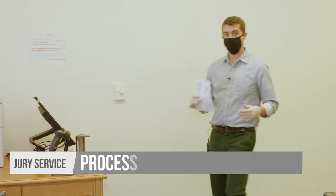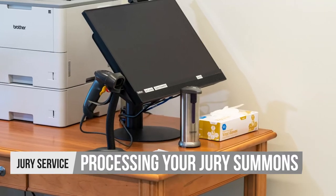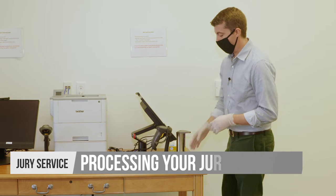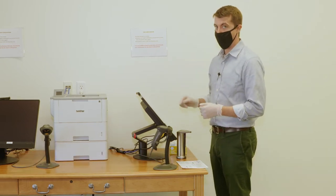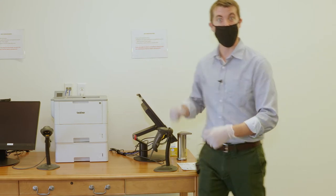Bring your jury summons to this kiosk inside the jury room, where they have gloves and sanitizer if you'd like some. You'll be able to scan right in on this barcode, and on this kiosk you'll be able to sign in with your name, and then they'll print out your work voucher and your payment voucher. So if you need an excuse for work, it's right here for you, printing right out.